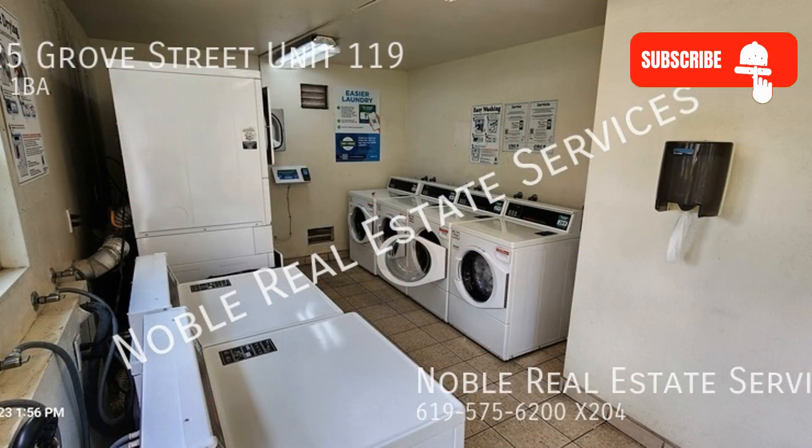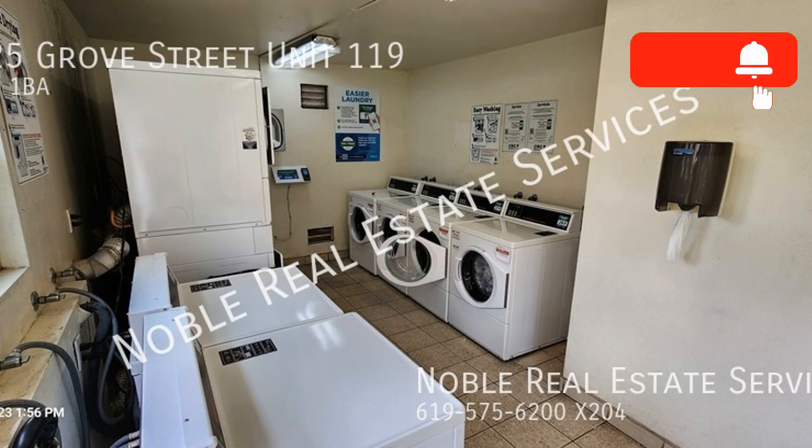If you are interested in this Lemon Grove, California rental property or want to know what other rentals are available in the area, contact us today. We are ready to help you find your next home.